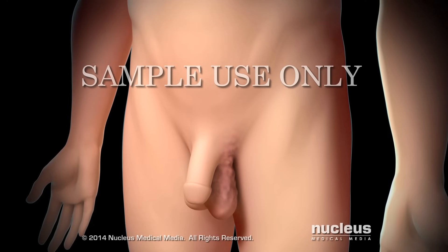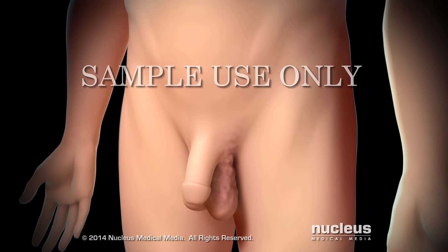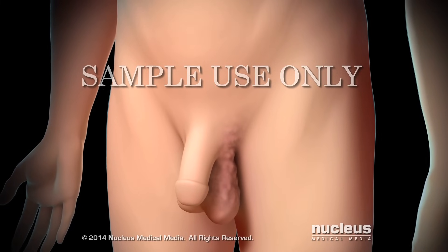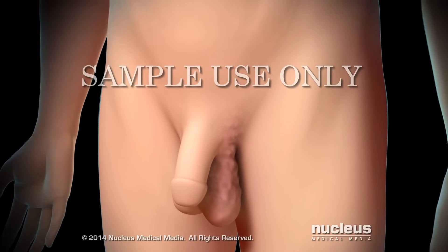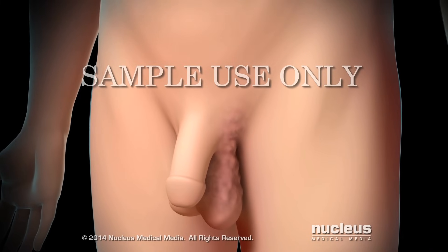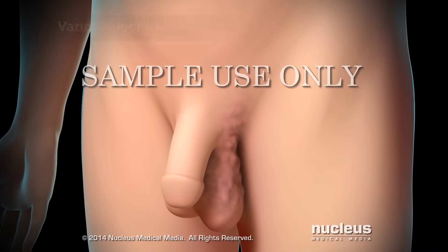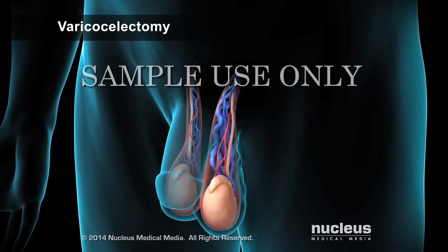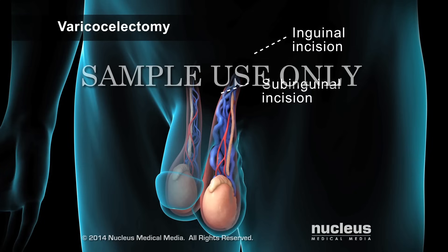A varicocele doesn't usually cause symptoms or require treatment. However, if a varicocele causes pain, discomfort, or problems with fertility, the most common treatment is either an inguinal or subinguinal microsurgical varicocelectomy. To begin, the surgeon will make a small incision low on the groin for a subinguinal varicocelectomy, or slightly higher for an inguinal varicocelectomy.